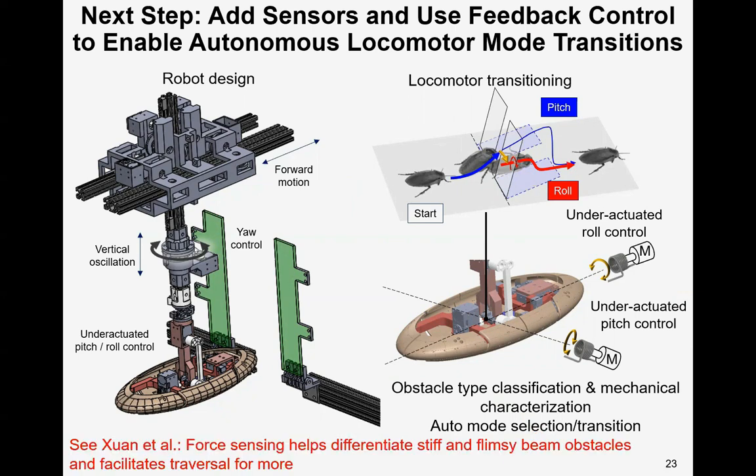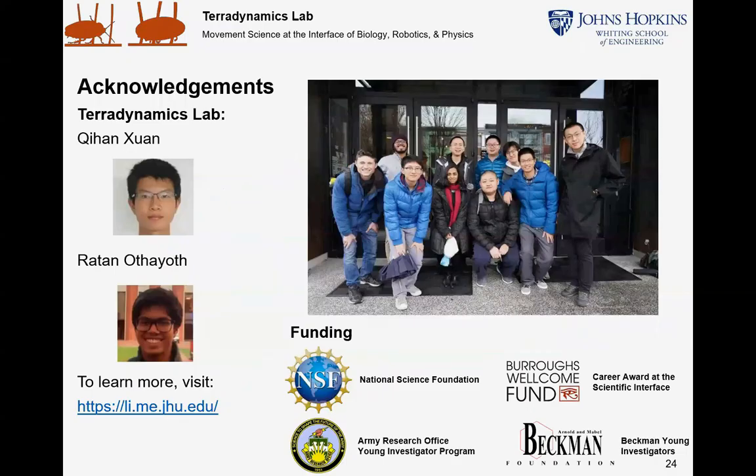Other related work is also presented at CP Plus. See 'Force sensing helps differentiate stiff and flexed beam obstacles and facilitates traversal' from Qi Han-Xuan for more. I'd like to acknowledge my labmates Qi Han and Ratong for discussion and our funding sources.